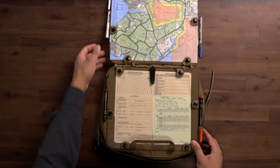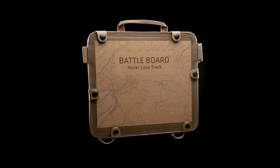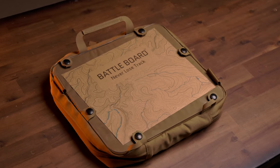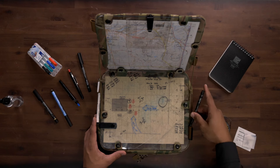The Battle Board Fist is engineered to withstand punishment in the field. Featuring highly durable abrasion-resistant polycarbonate using the same coating applied to ballistic windows and eyewear, the Fist provides operators with a rugged, reusable writing surface.